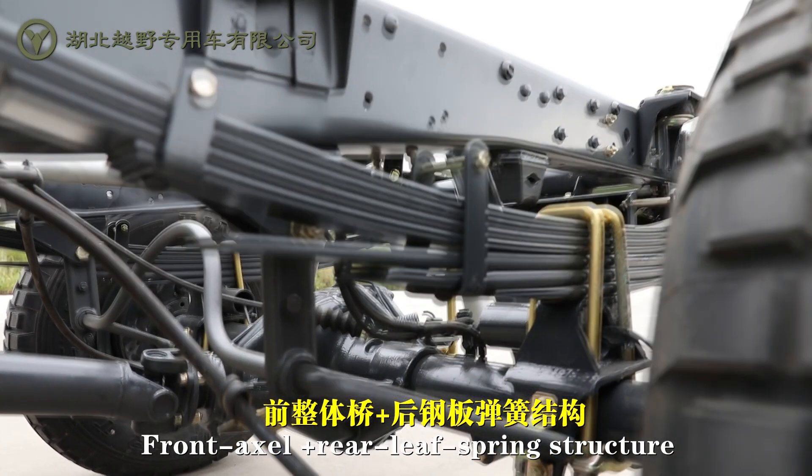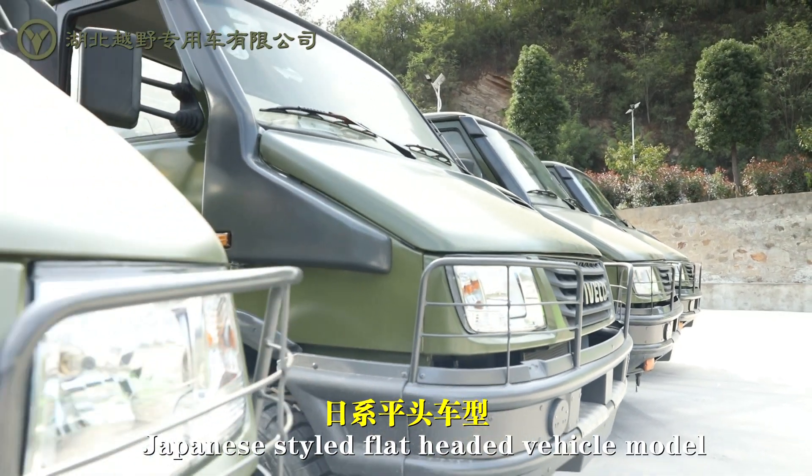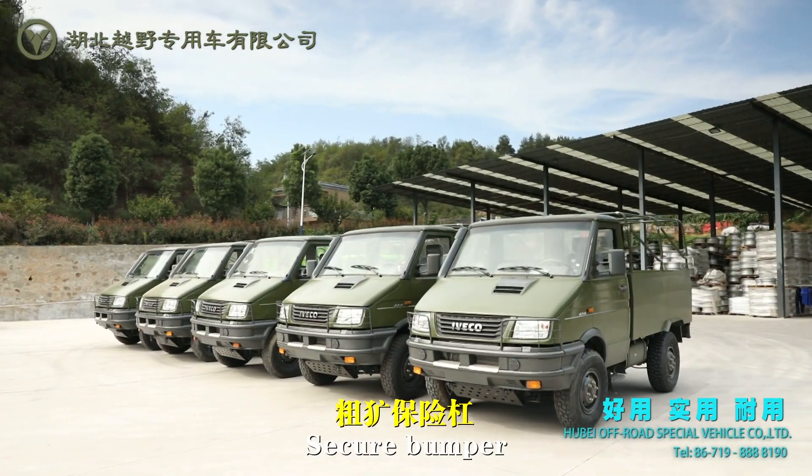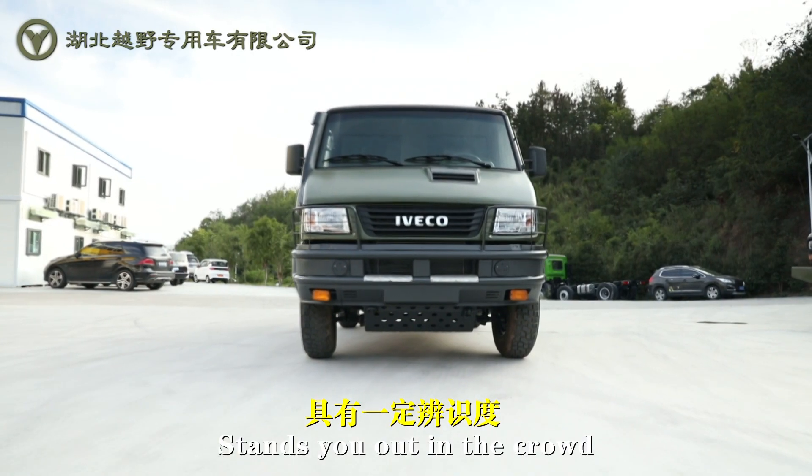Front axle plus rear leaf spring structure, Japanese styled flat-headed vehicle model, family design, security bumper — exclusive CarGrill logo stands you out in the crowd.